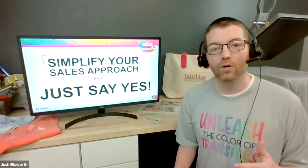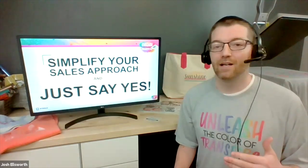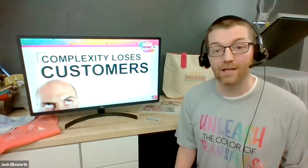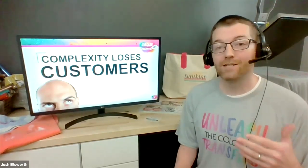We want you to be able to simplify that sales approach. Let's take the complexity out of it for our customers, because customers are really crippled by choice — they become paralyzed and can't choose an option. If you've been selling in any industry, you've probably heard about the concept of good, better, best. I'm going to be sharing a lot of nuggets with you throughout this session. If you don't have a notebook or somewhere to keep notes, you should get one. One thing to write down first is: complexity loses customers.